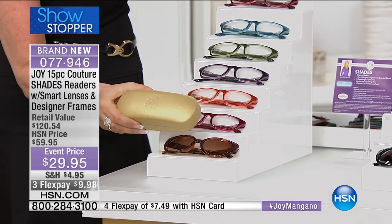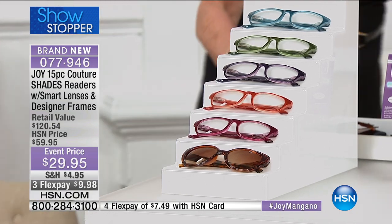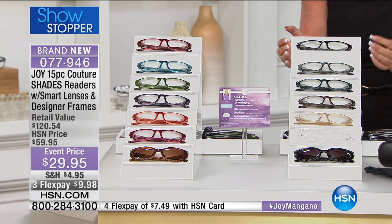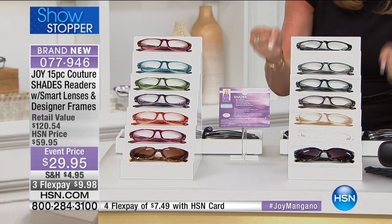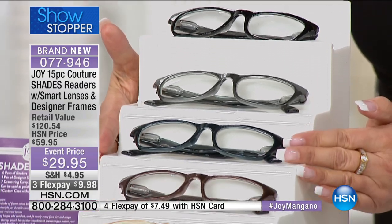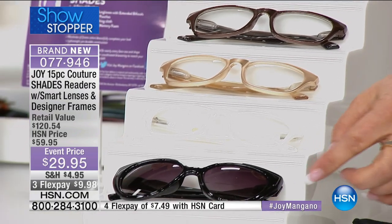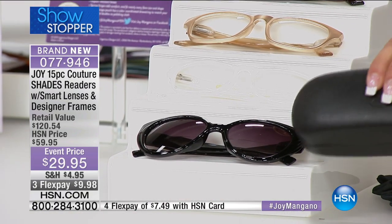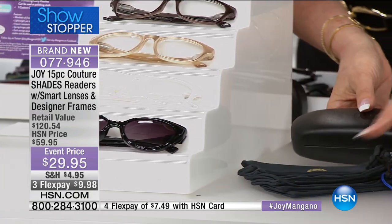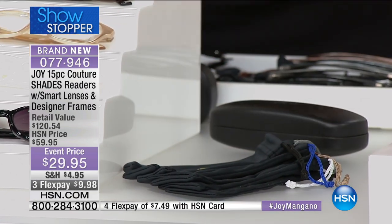That's your fashion set: hard shell case, the beautiful gold case, seven pairs of eyewear, and cleaning cloths that come with them. Now here is your classic set — for those of you who want just the basic colors: black, graphite, navy, espresso, beautiful latte, and white, and then your sunglass in black. The case that comes with it looks like a black leather case. Both sets get all these cleaning cloths, with the string color matching the eyewear.